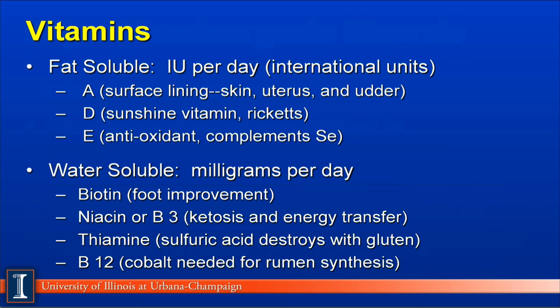Water-soluble vitamins are normally fed in terms of milligrams per cow per day. Generally, it was considered that all of these were made at adequate levels by the rumen microbes. However, as milk production has increased, we now see supplementation of some water-soluble vitamins to improve performance. Biotin is a relatively new B vitamin to improve foot health. Niacin, also known as vitamin B3, can lower ketosis and improve energy transfer in the animal. Thiamine is another B vitamin that may be needed when sulfuric acid is added to certain treated feeds such as corn gluten feed, which causes destruction of thiamine. And B12, which is produced by rumen microbes, requires cobalt — research indicates B12 is not required by high-producing cows if their cobalt requirement is being met.